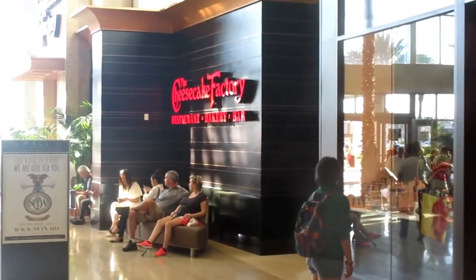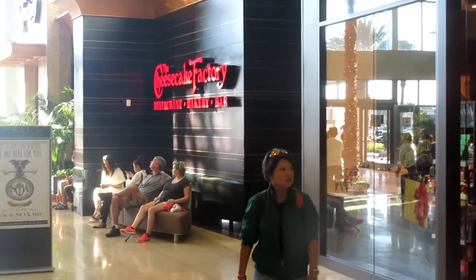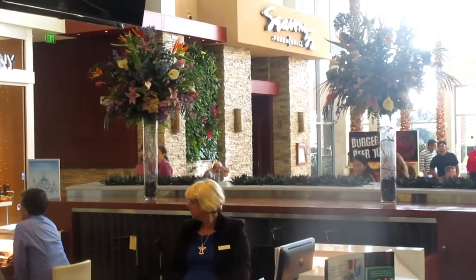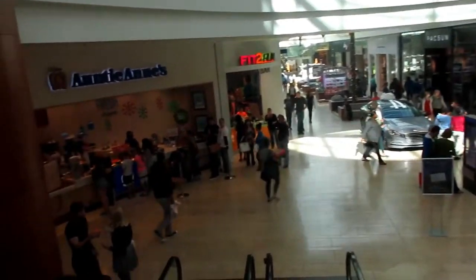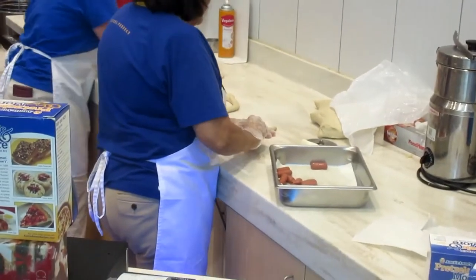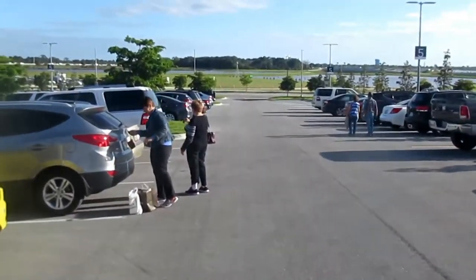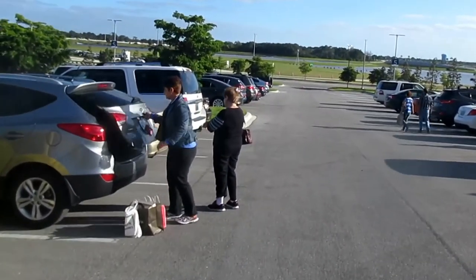There are several large restaurants here in the mall, including the Cheesecake Factory, Seasons 52, and the Capitol Grille. You won't walk out hungry. I think I'm going to go get myself a pretzel. What a tough job this is. And even Santa Claus has to go to the bathroom here at the mall. Now we get to go home — we had a successful day shopping at UTC. We will be back.